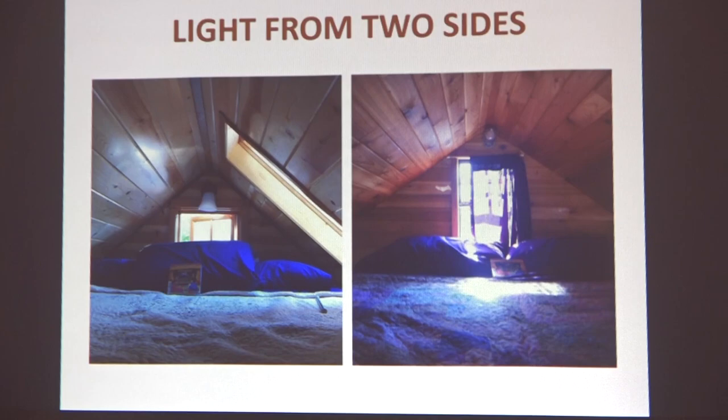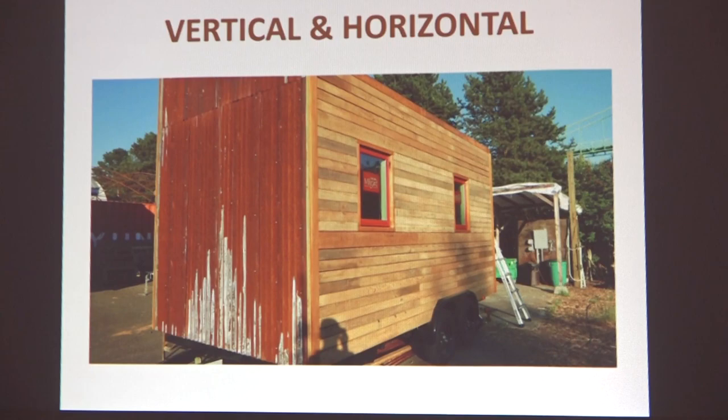Whenever possible, light from two sides. This is at Caravan, the tiny house hotel in Portland, Oregon, where I live. The tiny house Tandem has a window at the back and a skylight, which helps diffuse light in the loft space so it's not a stark contrast the way it is in a house with just one point source of light. Whenever you can, bring in light from more than one side of the building — it's usually easy in a tiny house since you're basically working with a room or three.